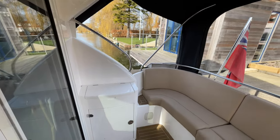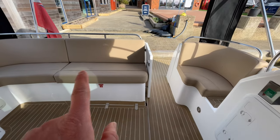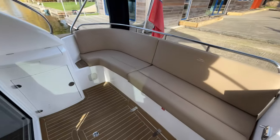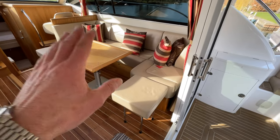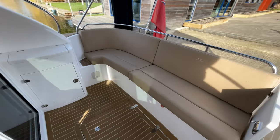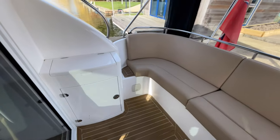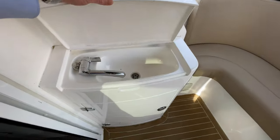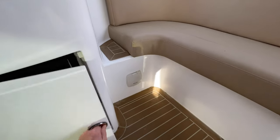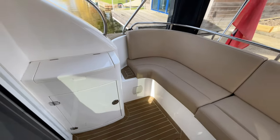A very conventional Haines aft cockpit here — you've got seating all the way around, and there's the ability to move the saloon table, which is freestanding on a high-low, so on a lovely sunny day you could move that out here and have it as a dining area. A nice extra this boat has had added is a little wet bar out here, with a fridge underneath, so if you're entertaining you don't have to go all the way back to the galley every time.